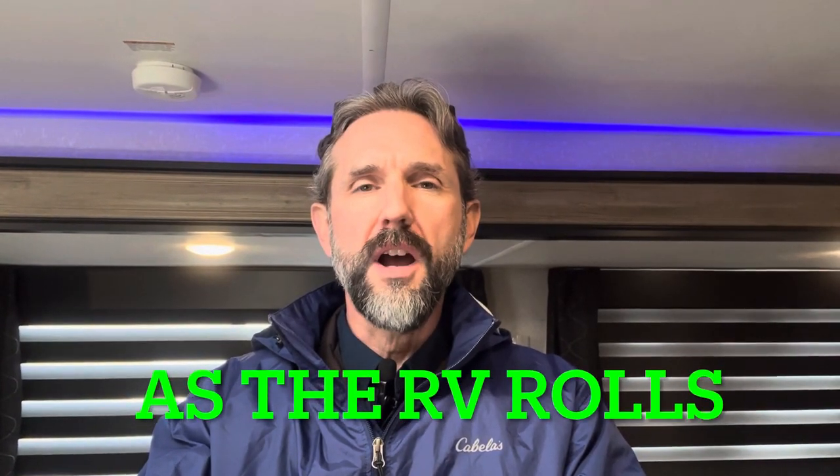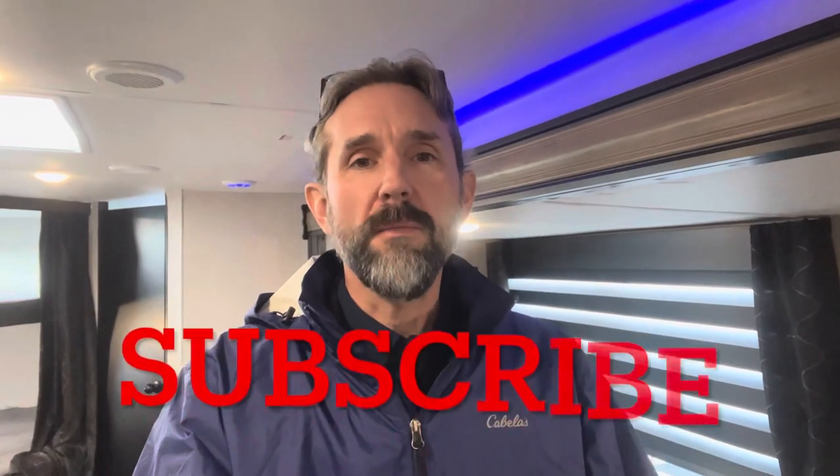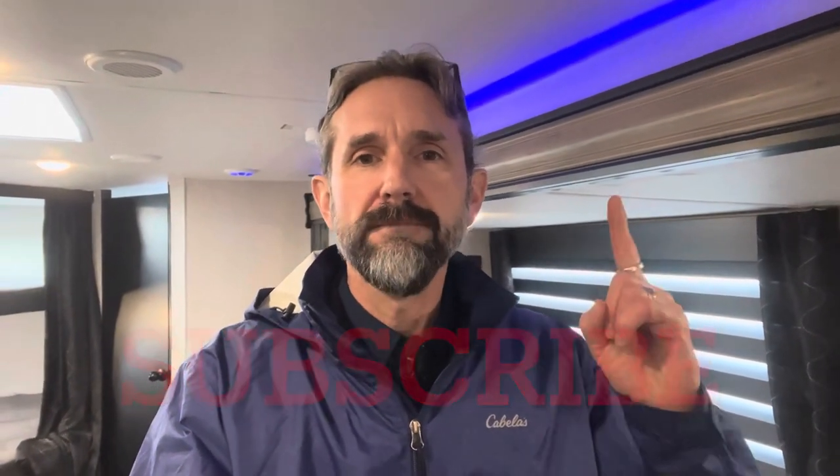Hey YouTube, welcome back to the channel. It's RV Joe with another episode of 'As the RV Rolls.' Here at the Blue Compass RV Delaware Ohio lot, we've got one of our pre-owned units. This is a Cherokee — a 2022 Forest River Cherokee 264 DBH. It's a bunkhouse with a single slide, but it's really nice. Cherokee does a great job; they've been at the top of the list of best-selling travel trailers for years.